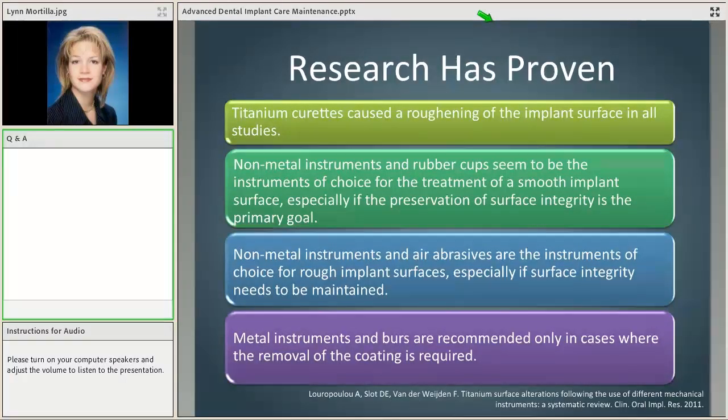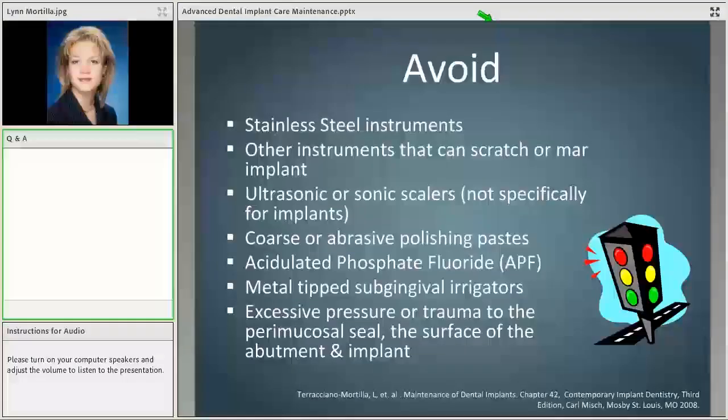Research has proven that titanium curettes cause roughening of implant surfaces in duplicatable studies. Non-metal instruments and rubber cups are what we want to use to keep the implant area smooth and preserve surface integrity. Non-metal instruments and air abrasives may be instruments of choice for roughened surfaces during repair. Metal instruments and burrs work to remove surface coating during surgical re-care — done by a dentist in repair cases. To recap: avoid any stainless steel instruments or instruments that can scratch or mar, stay away from sonic and ultrasonic tips not specifically designed for implants, avoid coarse or abrasive polishing pastes, and do not use acidulated phosphate fluoride as it will etch titanium.